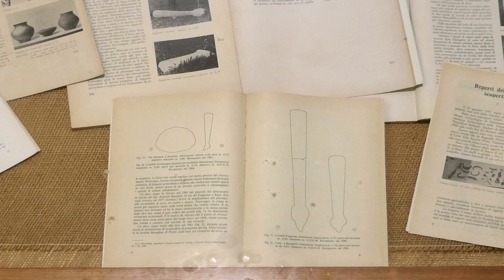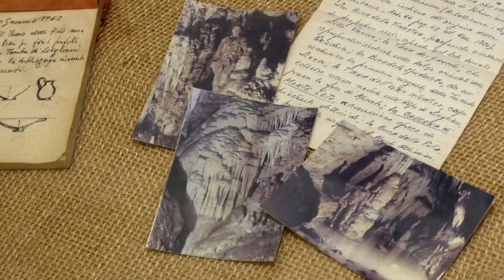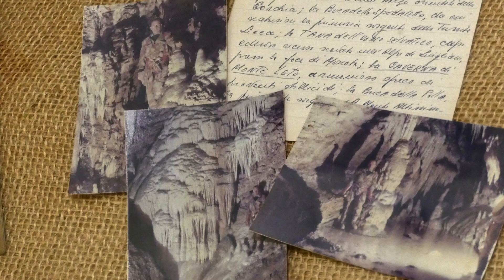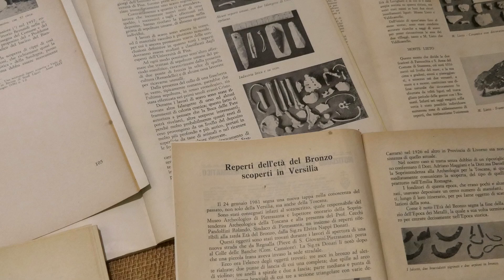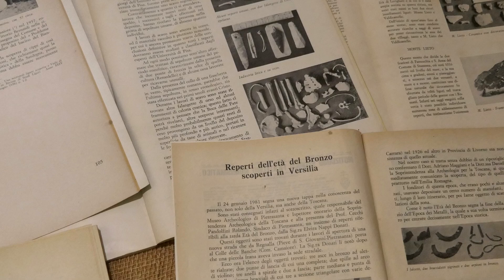This extraordinary museum reminds us how culture is often the result of the dedication of men and women who are able to disseminate ancient knowledge from which our future may grow.